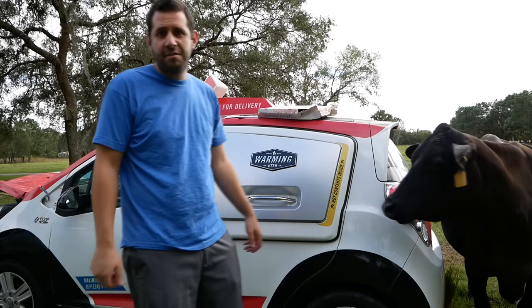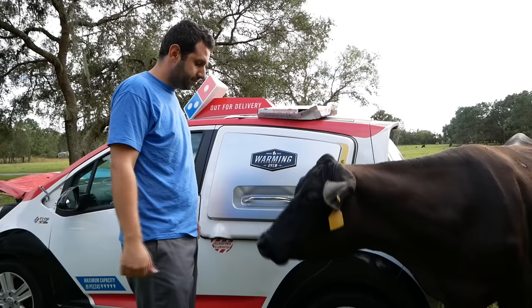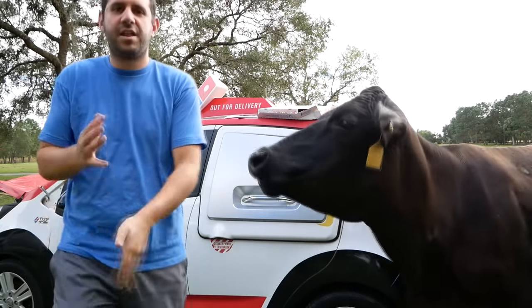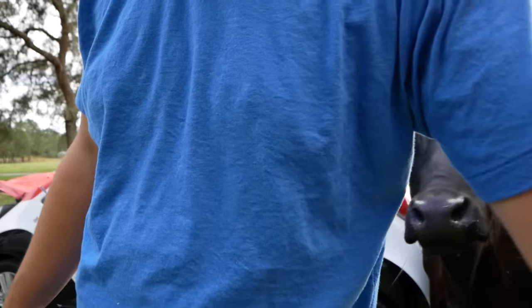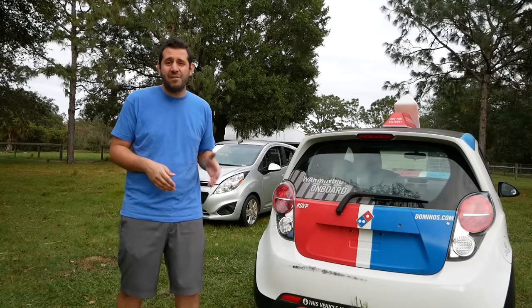Well, Bessie here likes it, so thumbs up — warming oven door. Thanks, thank you very much. That was your pay for being in my video. That concludes our short tour of the Domino's DXP delivery car.